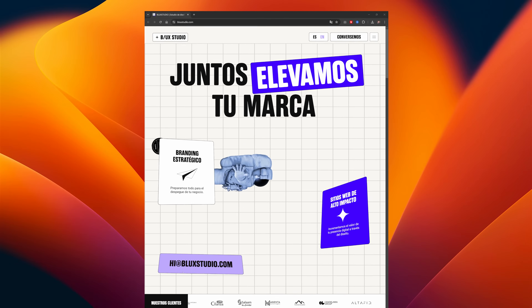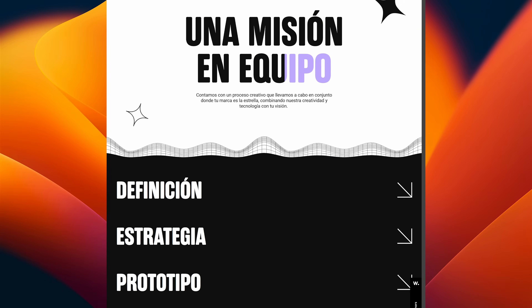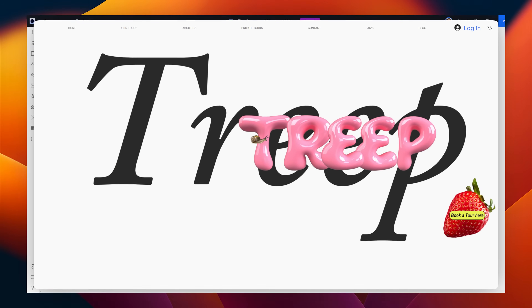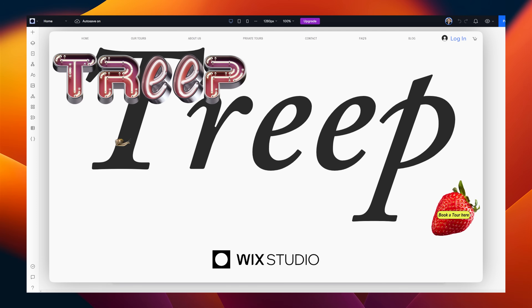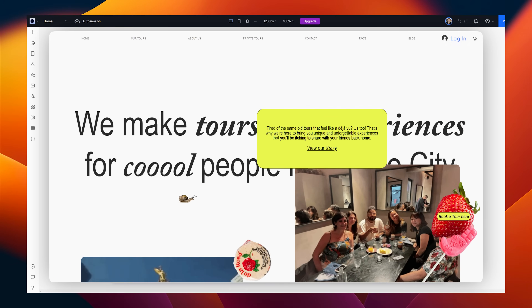When taken to the extreme, you end up with websites like this, which weren't possible in the past due to the complexity of coding something like this, but now you get no-code tools that allow you to pretty much create anything that's in your imagination. This can be both a good thing and a bad thing.